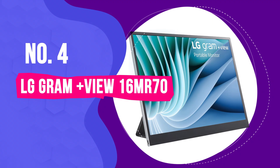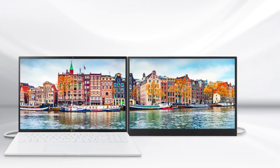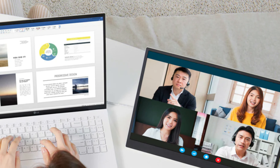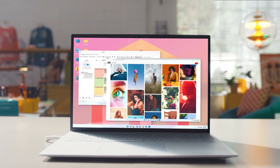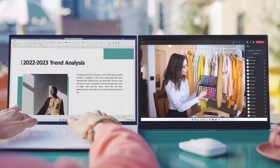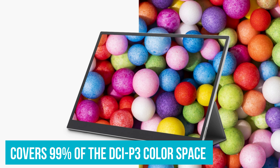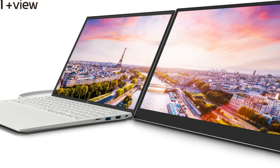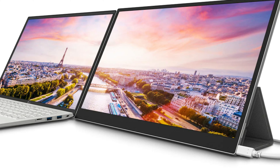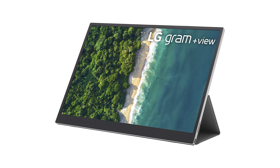Number 4: LG Gram Plus View 16MR70 – Best Portable Monitor for MacBook. If you're using a MacBook or any Apple device, check out the LG Gram Plus View 16MR70. This model sports a 16-inch display with a 16:10 aspect ratio, giving you more vertical space – imagine working on a spreadsheet with extra room to see more rows without scrolling. The non-reflective IPS display and 99% DCI-P3 color gamut are lifesavers, cutting through glare so you can work comfortably anywhere, with vibrant, true-to-life colors essential for design work.